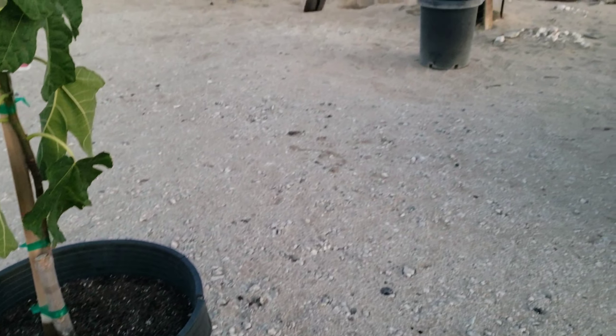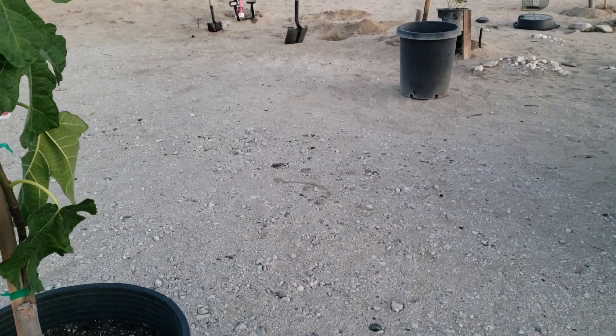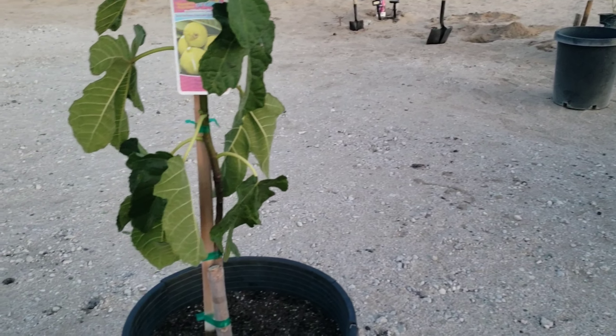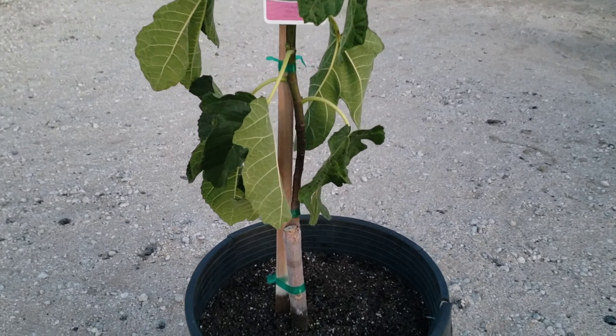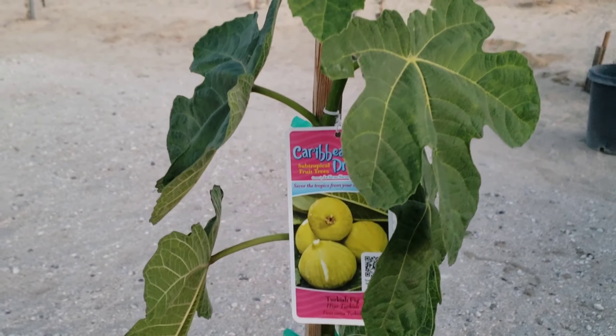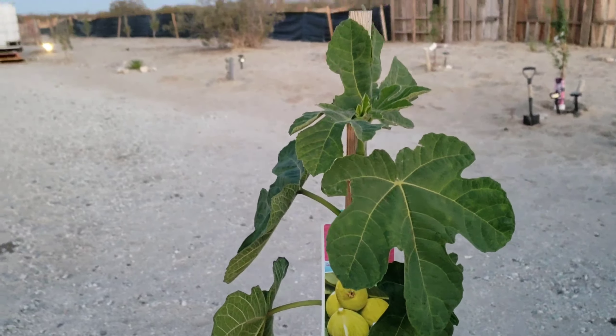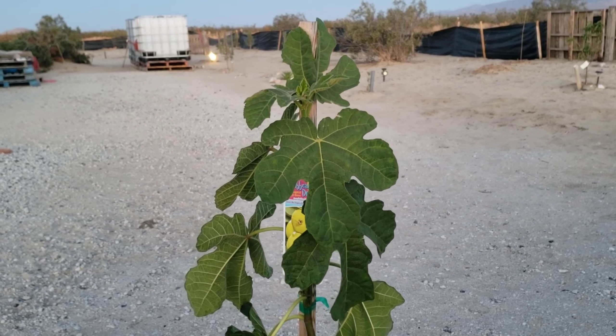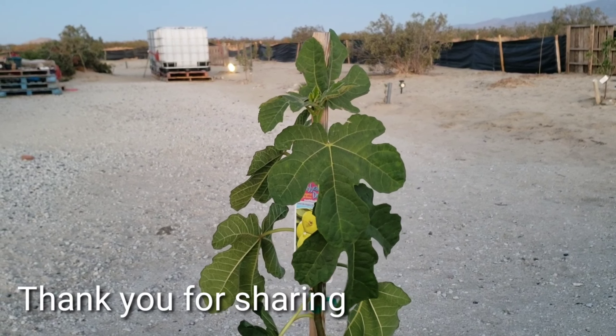I need two more containers — I'm going to put some more trees there, maybe figs as well. This is good. I'm going to let it grow big, grow tall, and hopefully we'll get some delicious figs one of these days.